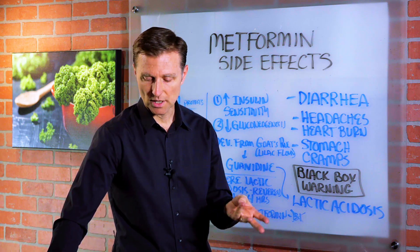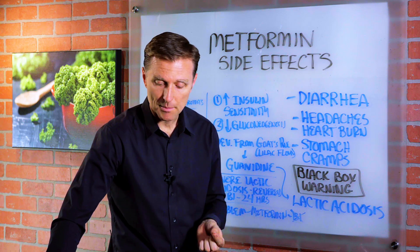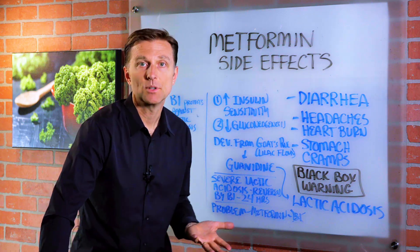It's a toxic side effect — you would get fatigue, weakness, muscle pain, difficulty breathing, vomiting, and 50% of the time you die.